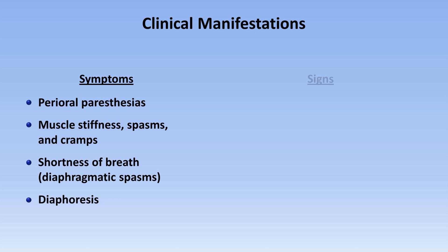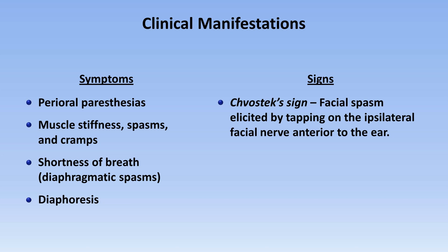There are two distinctive physical signs of hypocalcemia which are interesting, but which I find to be less than practical at the bedside. The first is Chvostek's sign, which is facial spasm elicited by tapping on the ipsilateral facial nerve anterior to the ear. Unfortunately, it's estimated that up to 10% of normal subjects have this sign, which greatly diminishes its positive predictive value.